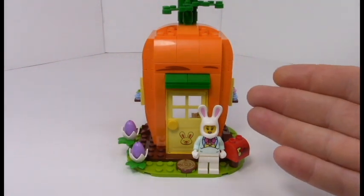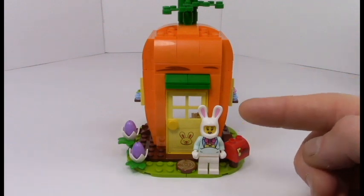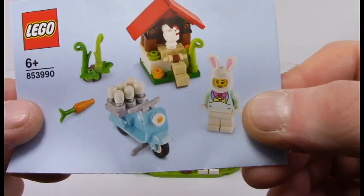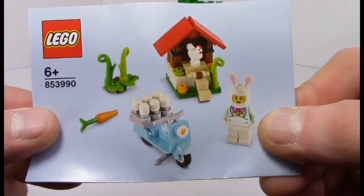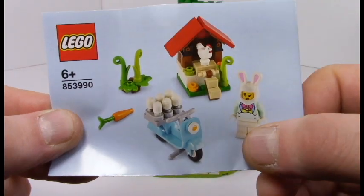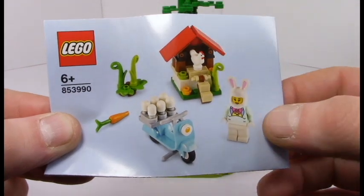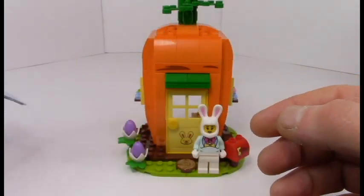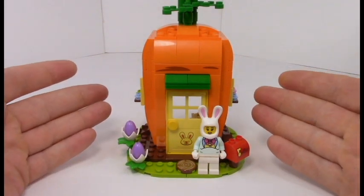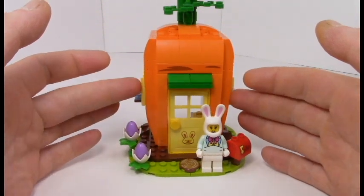Here's the Easter Bunny and our awesome carrot house. I'd like to point out that this Easter Bunny did not come with the set per se — it came with set 853990, what I like to call the Easter Bunny's excellent adventure. It came with the Easter Bunny, a chicken coop, and an excellent scooter. Really a fun little set, but kind of lacking something — just a little gift-y thing, very cheap. But I'm glad they decided to continue the theme of where does the Easter Bunny go off time, where does she go to relax?